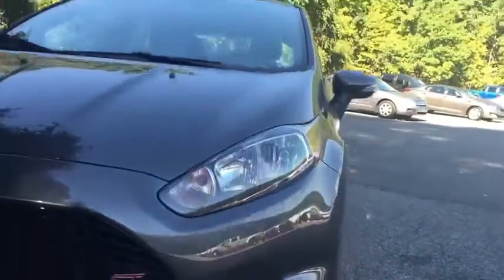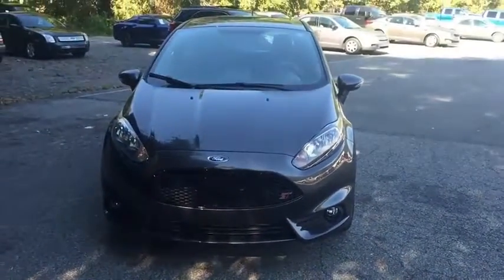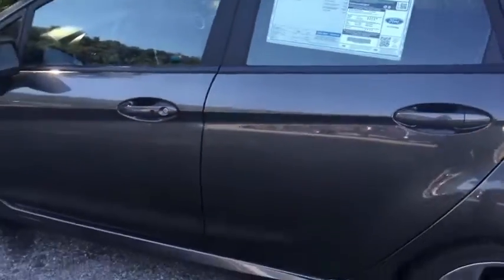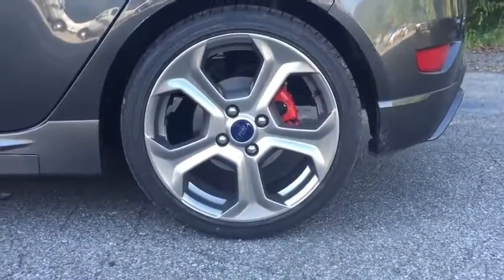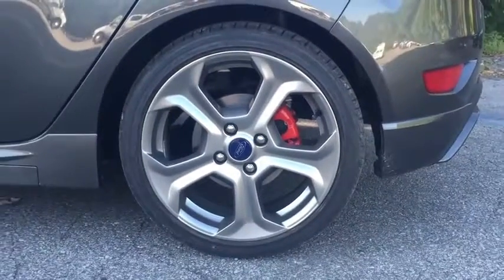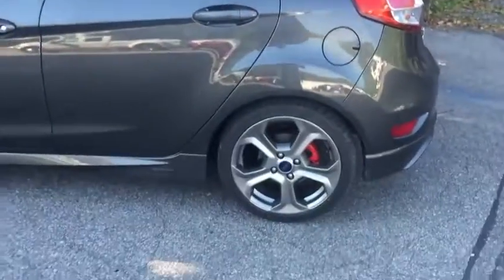The headlights are halogen projector headlights, with fog lights as well. There are nice turn signals in the side mirrors. As an option for 2016, you can get black painted wheels — the same style as these but black painted — along with red brake calipers. I haven't seen those yet, but that is a nice upgrade, just giving it a different look.